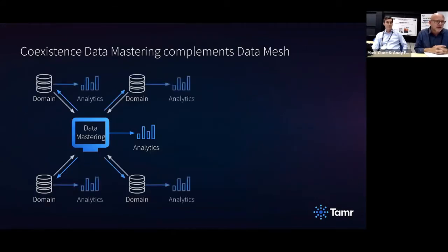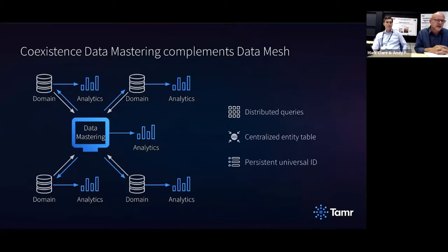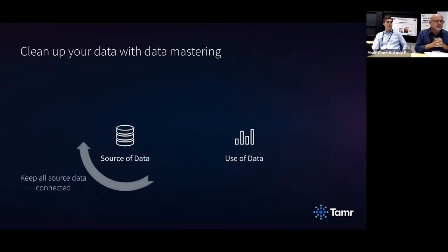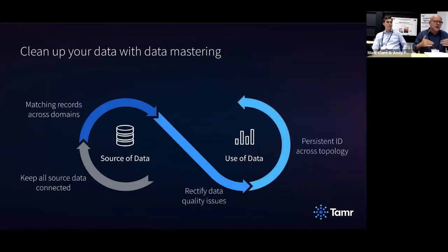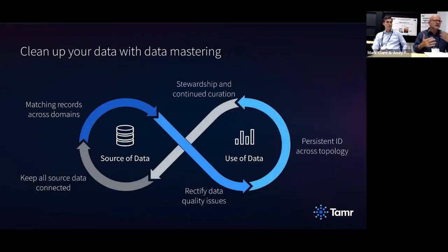There are lots of different ways to organize around these different principles for data mesh. We really believe that if you don't have key indexes for your data, it's going to be very difficult — not impossible — to do a data mesh. At Tamer we spend a lot of time helping people clean up their data.